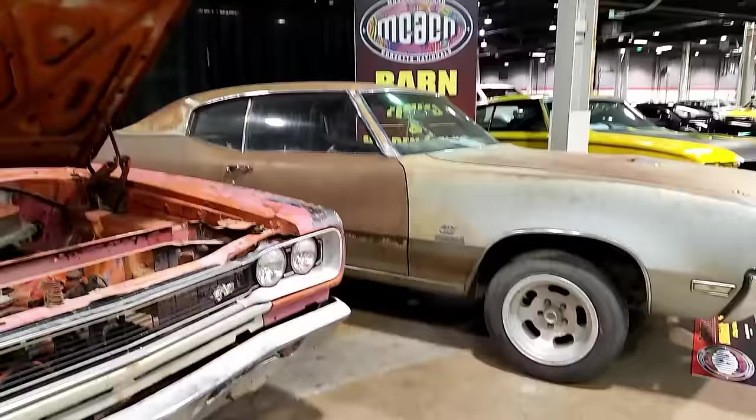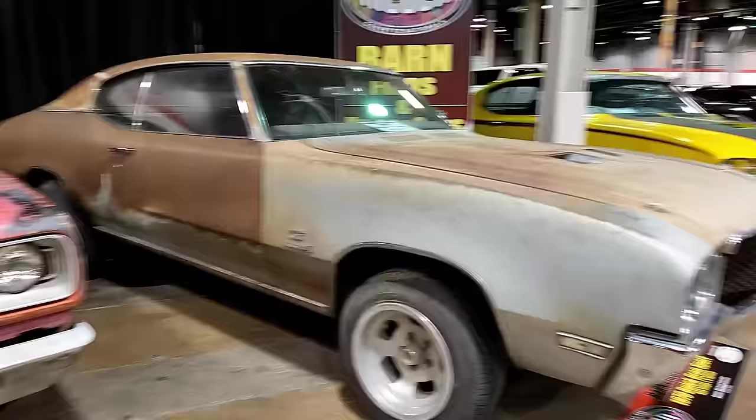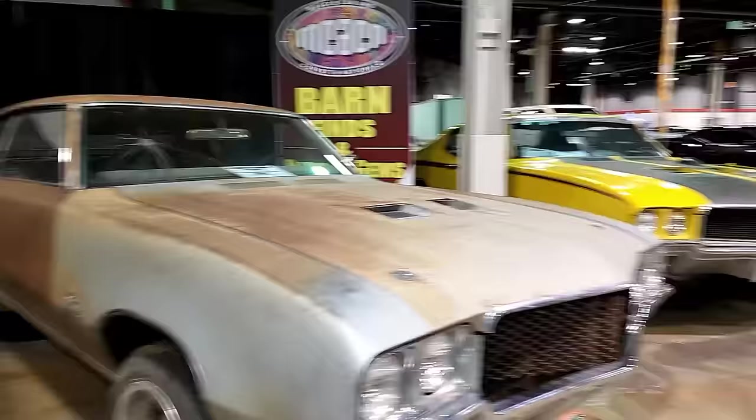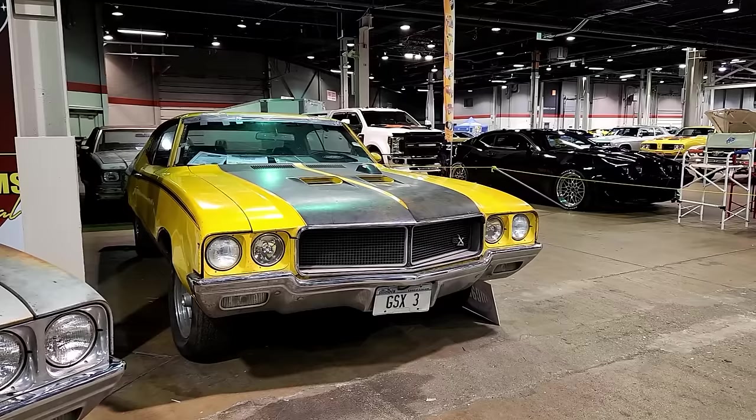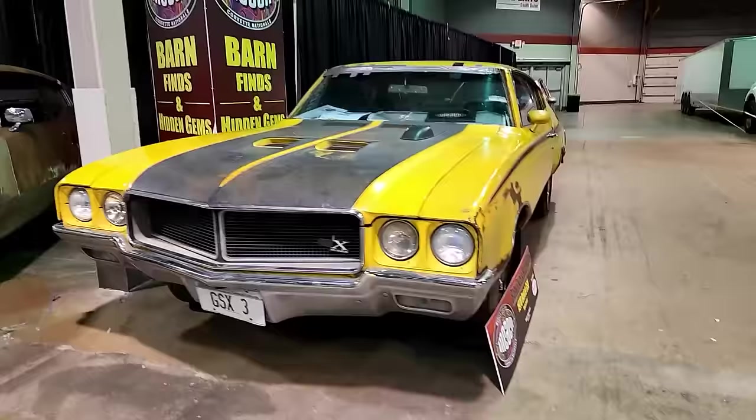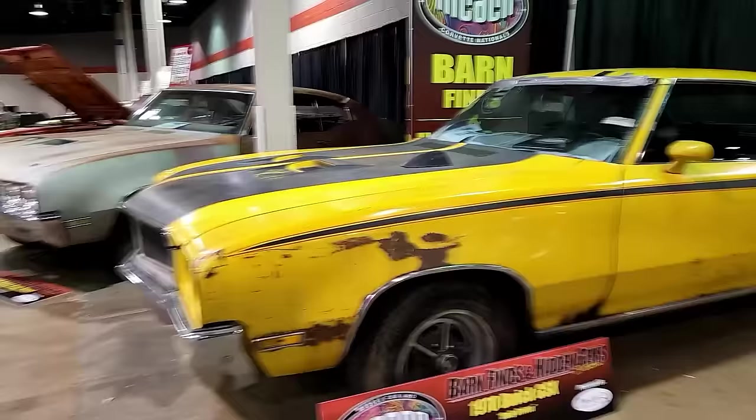Here's a 1970 Buick GS Stage One — really cool, and I love slotted mags. Around the corner is a new area of the show for barn finds — usually where a truck parks — and this is a 1970 Buick GSX. I love GSXs, and this one is really neat because it's actually a daily driver owned by a gentleman here in Illinois.